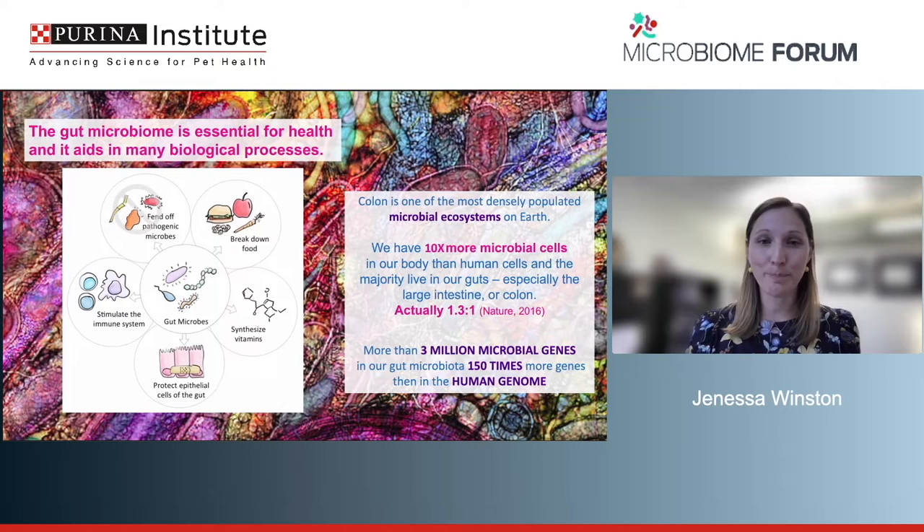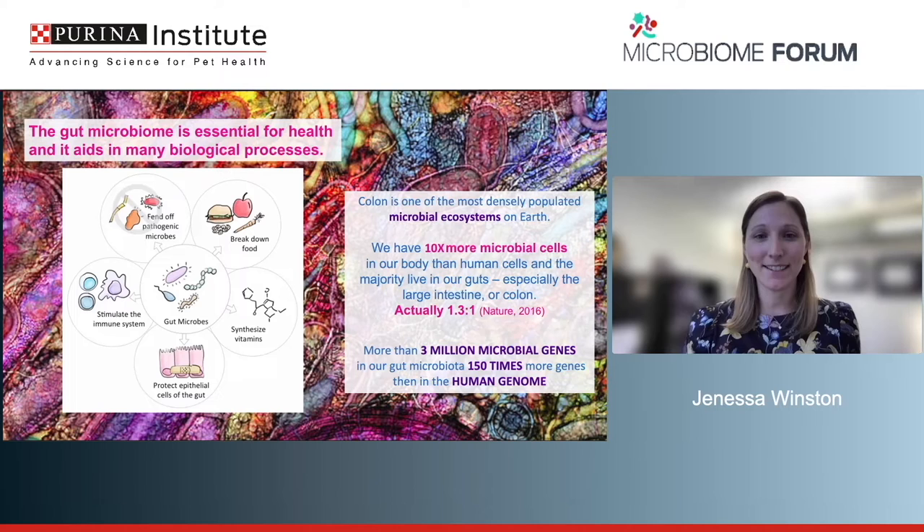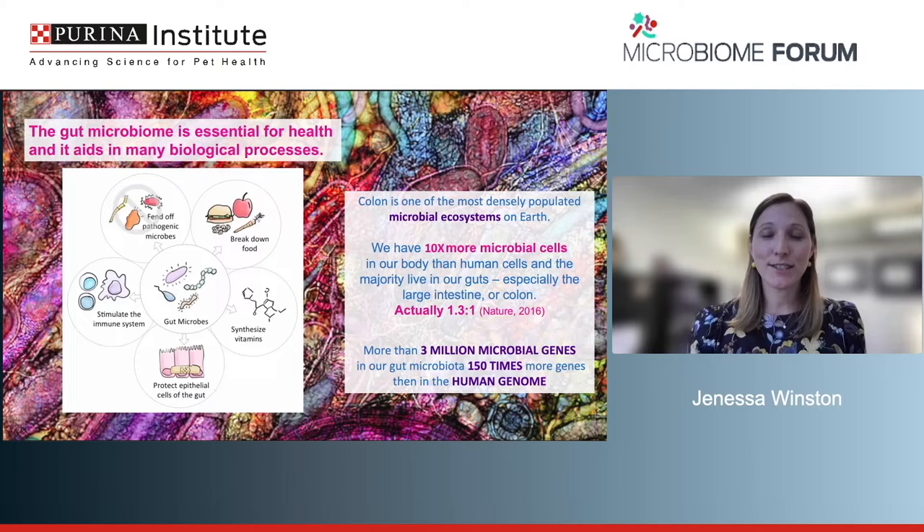As you sit here today, you're carrying along all your own cells plus all those microbes as part of your body. It's not just these specific organisms, but what's really important is all the microbial genes present. It's estimated there are about 30 million microbial genes on the microbes in your body — about 150 times more genes than in the human genome — so they have a huge impact on the host.